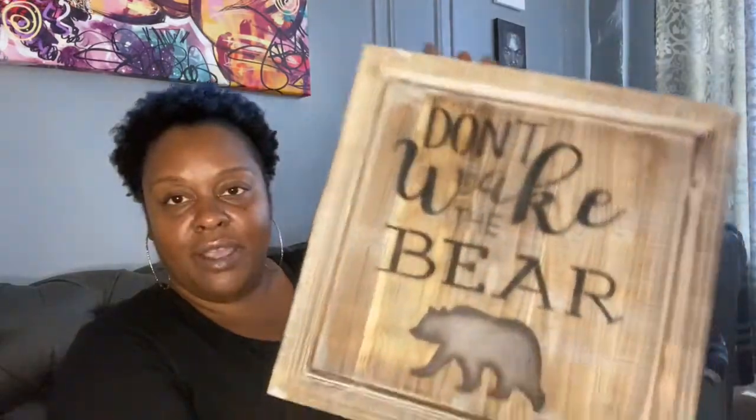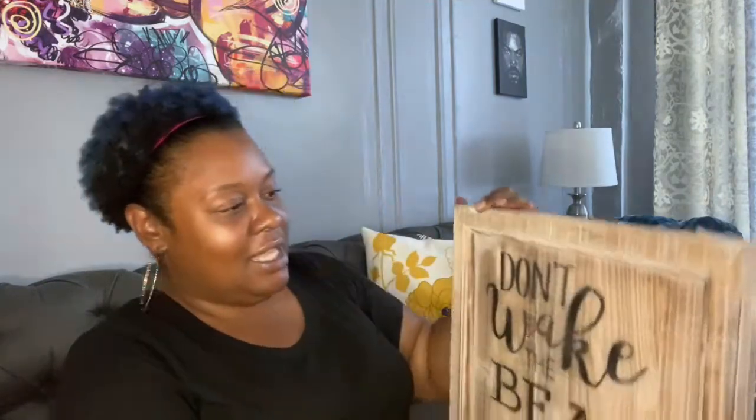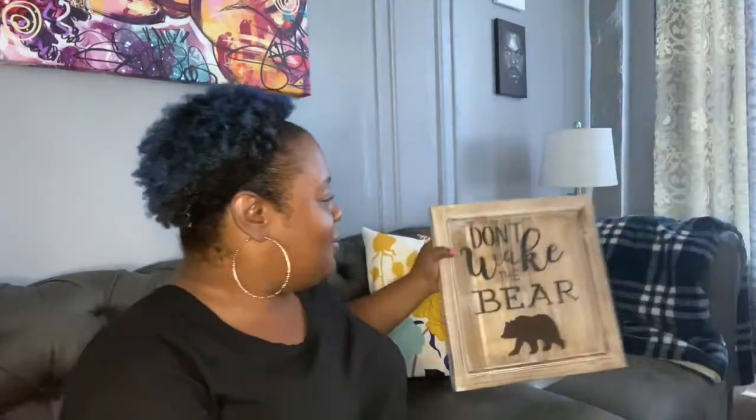The next one I picked up was Don't Wake the Bear. When I saw this, I was like yes, I have to get this for my son. He's like the big guy, but he's just a sweetheart — the nicest man, the nicest person. So I was like, Don't Wake the Bear. When I saw that, I said, oh that's him. That is him for sure.